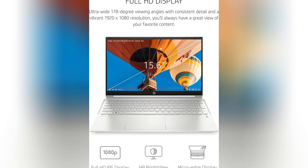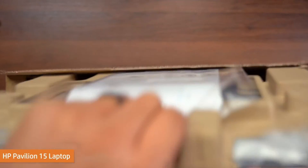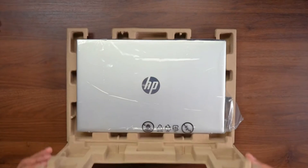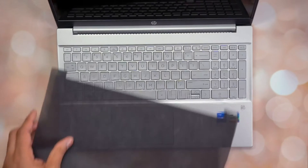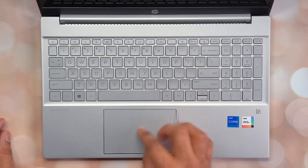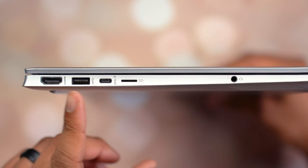Precision coding demands a clear and vibrant display, and the Pavilion 15 delivers exactly that with its full HD screen. Immerse yourself in your code, review lines with crystal clarity, and bring your coding projects to life on a display that prioritizes visual excellence. Built for those who code on the move, the Pavilion 15 boasts a sleek design and enhanced portability — your stylish and practical companion for coding adventures in coffee shops, co-working spaces, or any environment where inspiration strikes. The Pavilion 15 excels in the battery life department, providing the freedom to code without constant concerns about power outlets. Code with confidence, knowing your laptop can keep up with your coding enthusiasm.